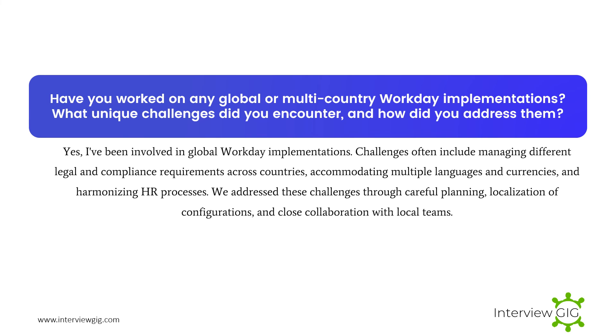Have you worked on any global or multi-country Workday implementations? What unique challenges did you encounter, and how did you address them? Yes, I've been involved in global Workday implementations. Challenges often include managing different legal and compliance requirements across countries, accommodating multiple languages and currencies, and harmonizing HR processes. We address these challenges through careful planning, localization of configurations, and close collaboration with local teams.